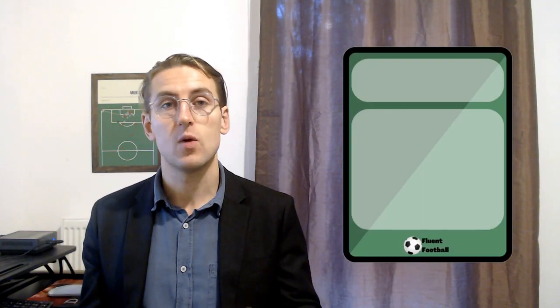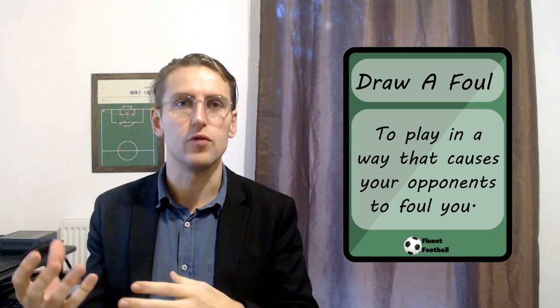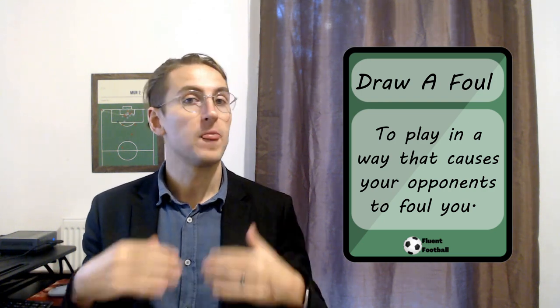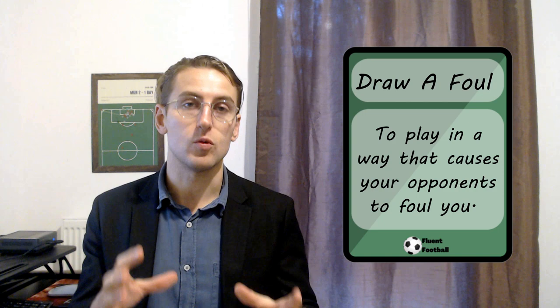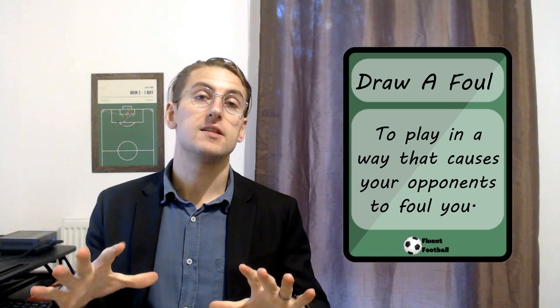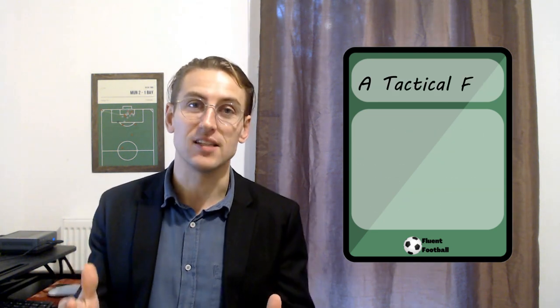A player might choose to take a dive because they are unable to do this next one. Number twelve: draw a foul. Draw a foul just means to play in a way that causes your opponent to foul you. Think about Lionel Messi dribbling through players — very difficult to stop, and often someone will make a challenge and end up fouling Messi, and then he gets a free kick. So we would say that Lionel Messi drew a foul from the defender. And often in this case the foul will not be an accident — it will be intentional, in which case we would call it number thirteen: a tactical foul.